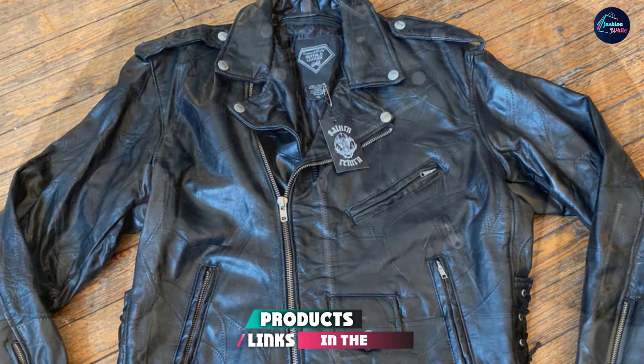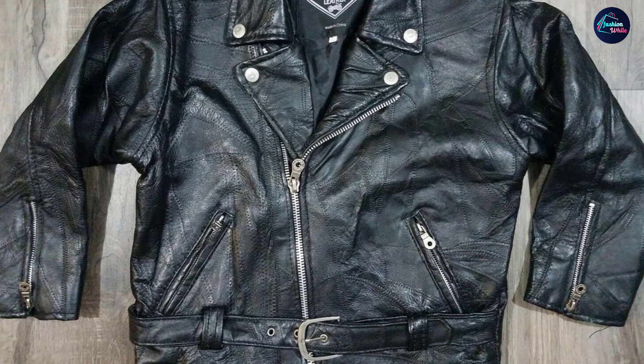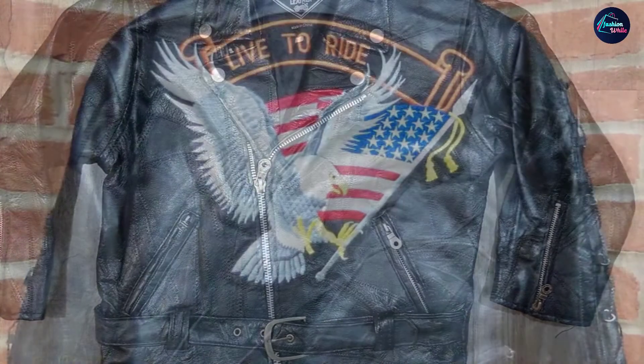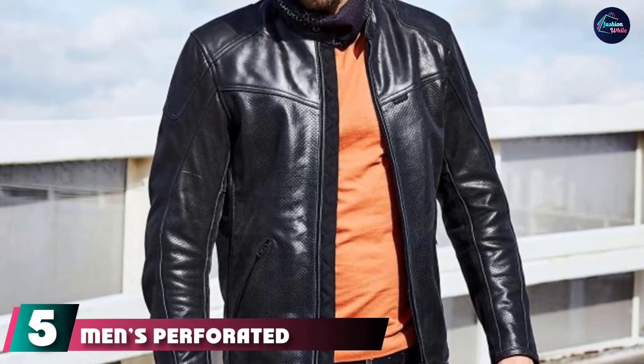At number four we have the Diamond Plate Rock Design genuine buffalo leather motorcycle jacket. The Diamond Plate Rock Design jacket is genuine buffalo leather and comes in under fifty dollars. This jacket has a nylon lining, a narrow collar, zippered wrist closure, and embroidered patches are included.